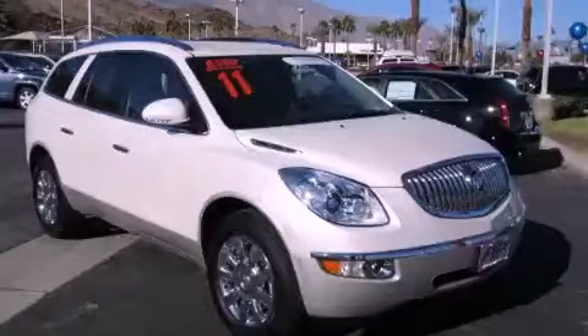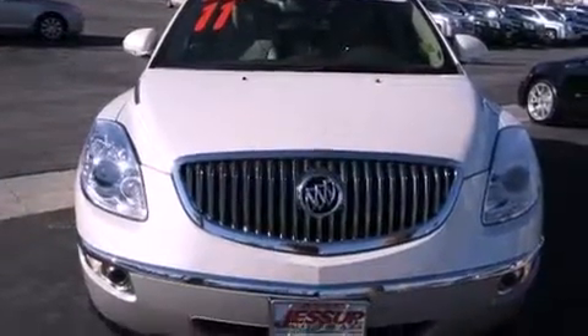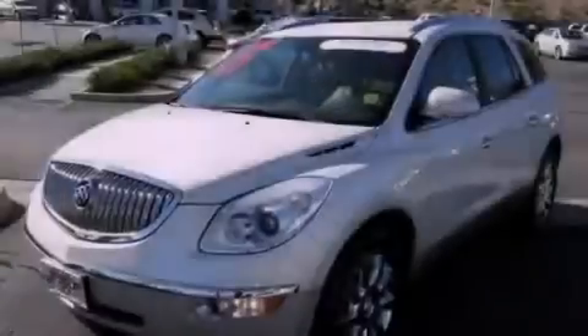This is a certified pre-owned 2011 Buick Enclave with a great fit and finish. It features a 3.6 liter 6-cylinder engine and an automatic transmission.